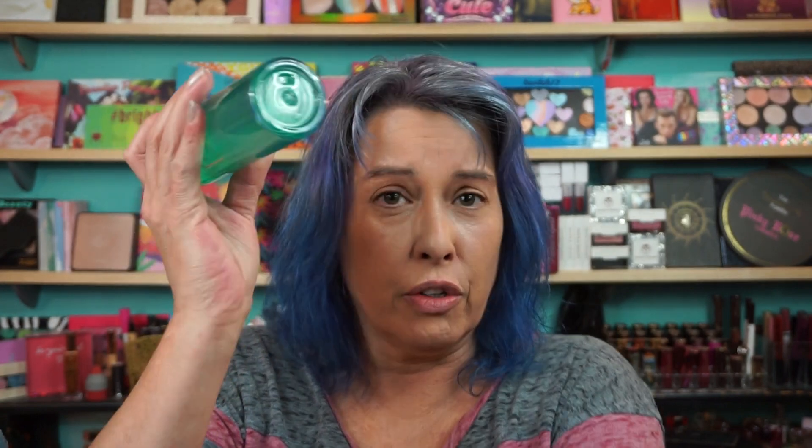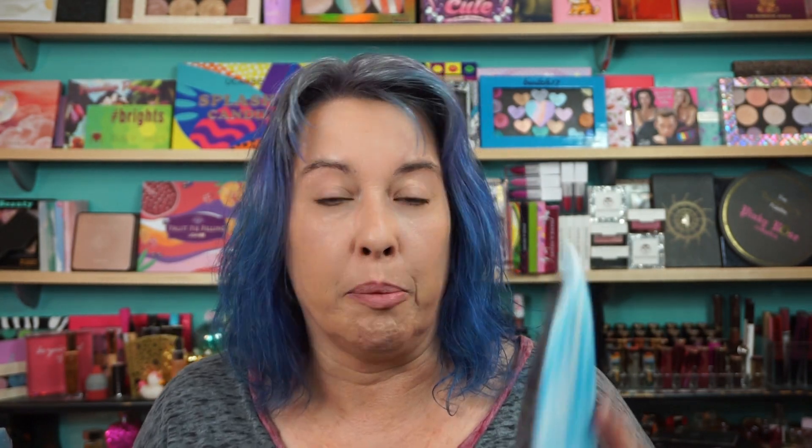Now on to Boxy Premium. There was no card in there — I kind of saw people pulling up prices, but I don't know. Byro New York, Bitter Green Essence Toner — I think I saw this is like $90. And Nelson J Beverly Hills, Moisture Healing Mask. Great product — been using Nelson J for years.